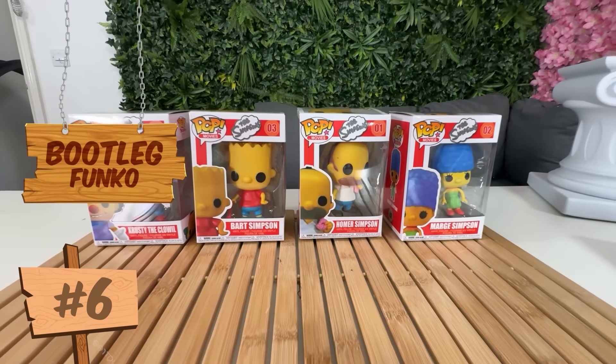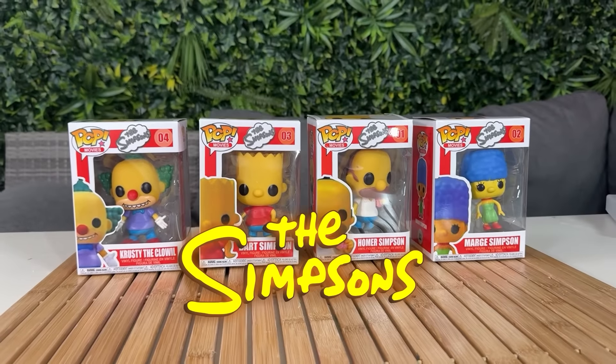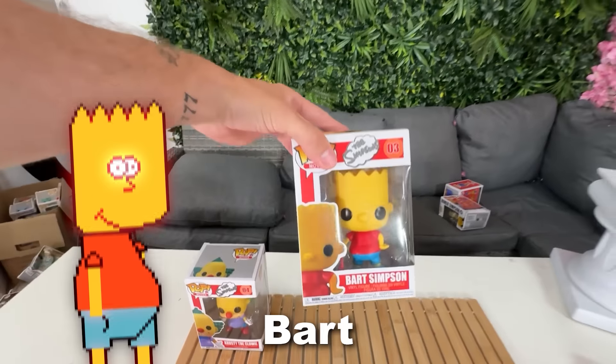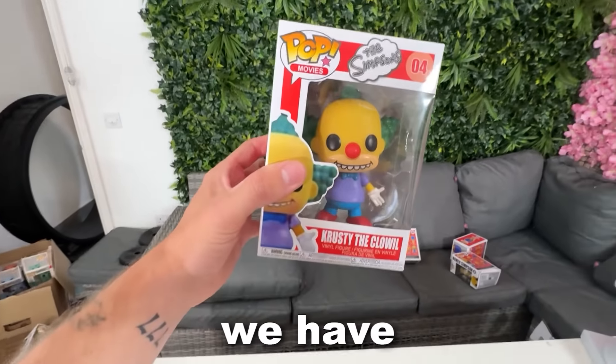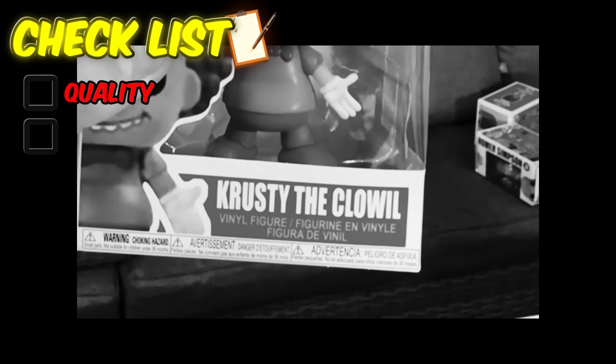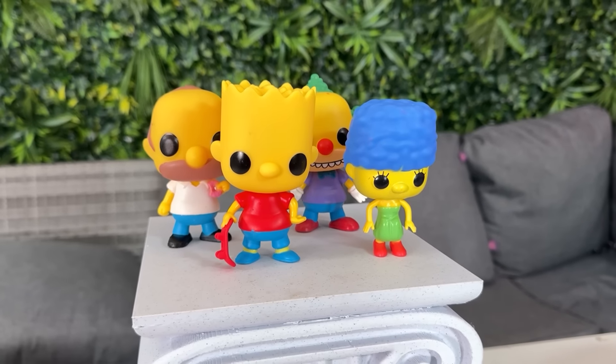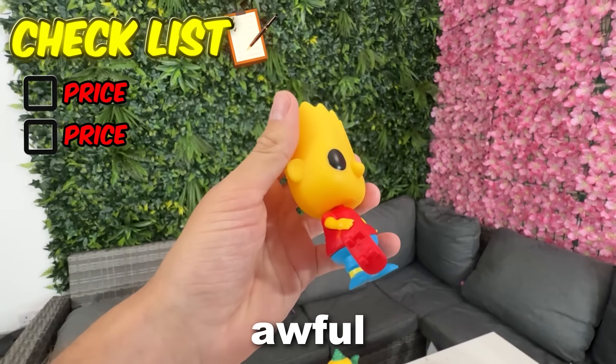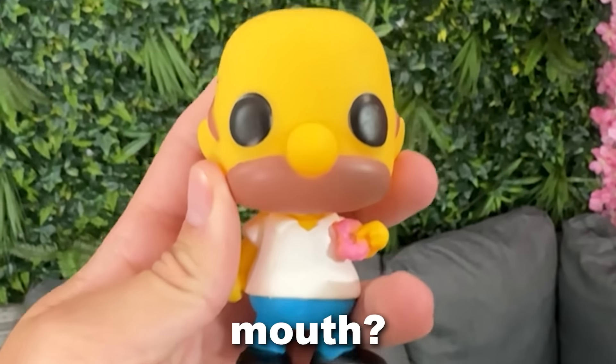Next up, we have another cartoon special. Of course, these are the Simpsons Funko Pops. We've got Marge Simpson, Homer Simpson, Bart Simpson, and finally — Krusty the Plowell. Wait, what? These Funko Pops also cost me $4 each, and to be honest, they look absolutely awful. Yo, where even is Homer's mouth?